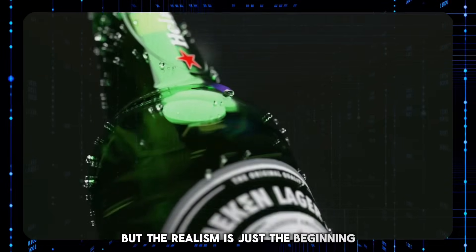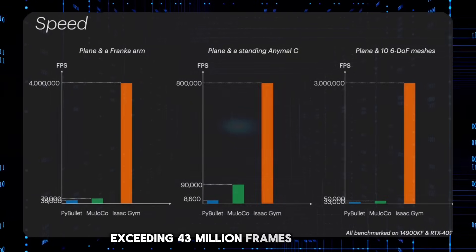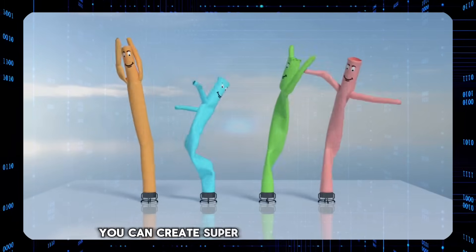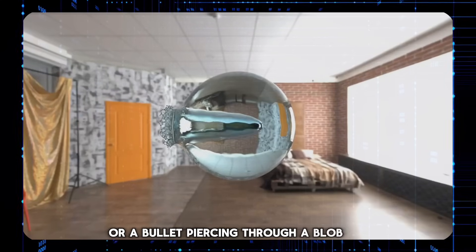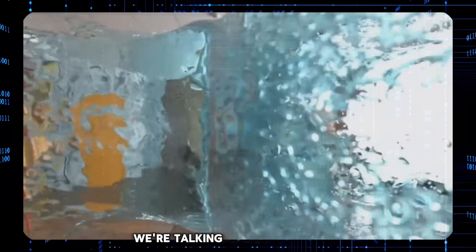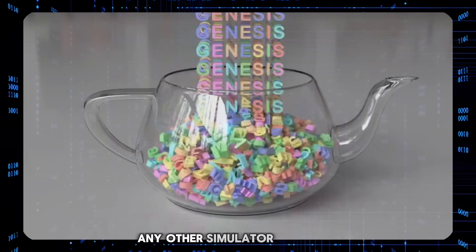But the realism is just the beginning. Genesis can simulate things at speeds exceeding 43 million frames per second. That means you can create super slow motion videos of things like a strawberry gracefully crashing through water, or a bullet piercing through a blob of water, all in exquisite, breathtaking detail. We're talking about speeds that are hundreds of thousands of times faster than any other simulator out there.